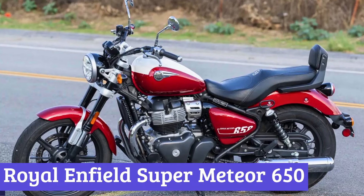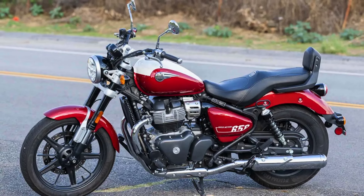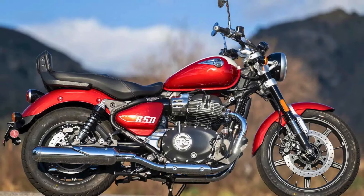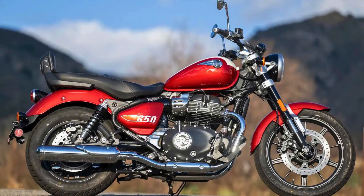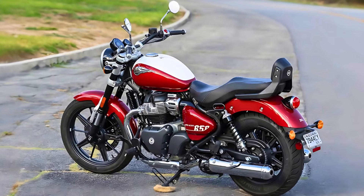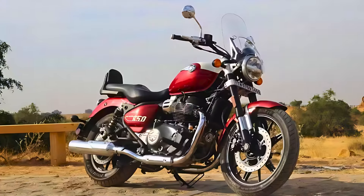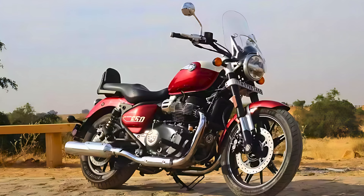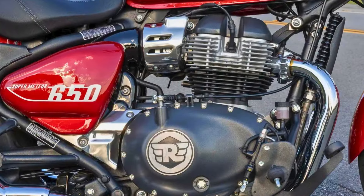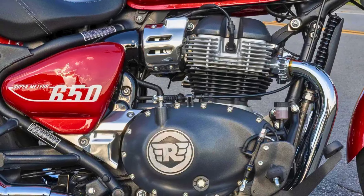Number 3: Royal Enfield Super Meteor 650. The 2025 Royal Enfield Super Meteor 650 is a sight to behold, blending classic cruiser aesthetics with modern flair. Its exterior design features a round headlight, a curvy fuel tank adorned with 3D logos, and a split-style seat that promises comfort for both rider and passenger. Under the exterior, the Super Meteor houses a robust 648cc parallel twin engine delivering 47 horsepower and 38 pound-feet of torque — designed for smooth cruising and effortless overtaking, perfect for long highway rides.